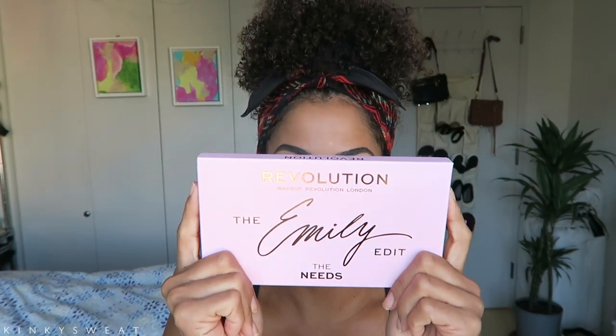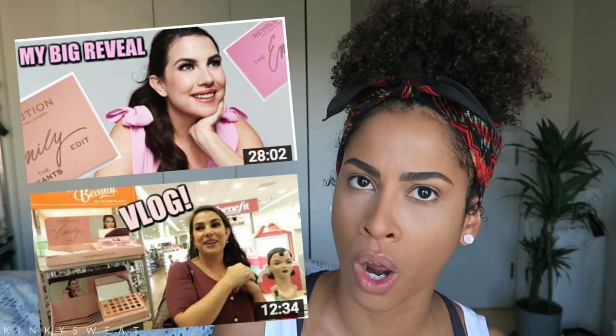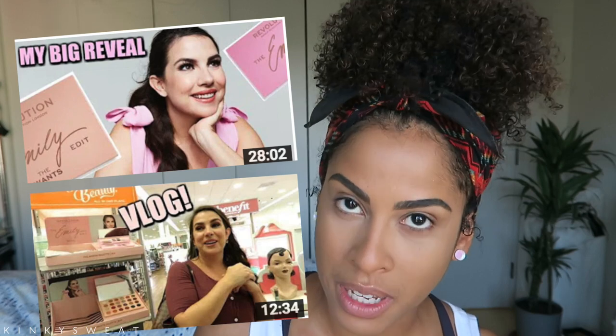I already used these but I wanted to put them in the box again so you can see the full package layout. She collabed with Makeup Revolution and you have to watch her video about the behind the scenes. The announcement video for her palette was so heartwarming — I was brought to tears. The way she spoke about her story and her time on YouTube, how it led to this moment — I highly recommend checking it out to get insight on why she chose the shades she did.